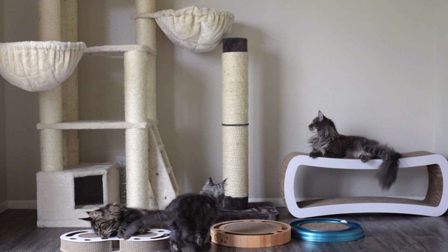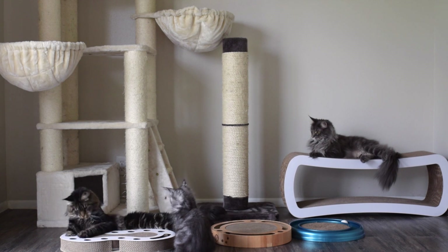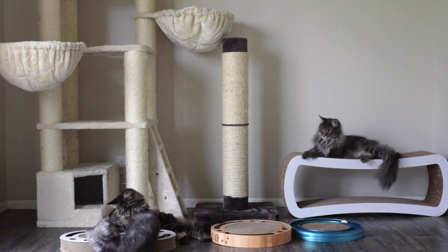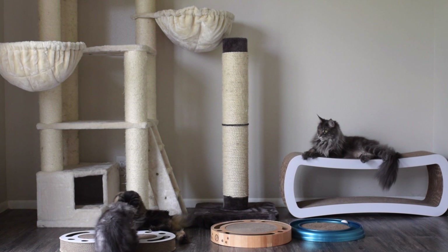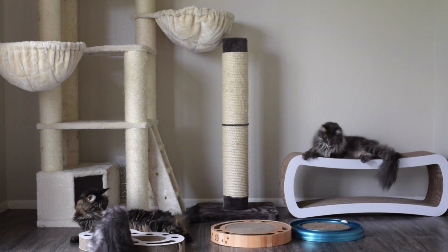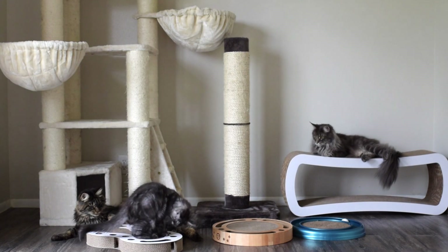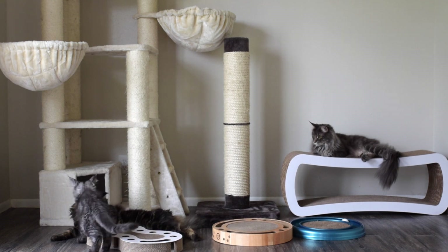Thank you for watching this video. I hope it helped you understand more about cats and their need to scratch and gave you some ideas for what your cat can scratch on instead of your furniture. Remember that all cats are different and some cats may prefer a horizontal surface for scratching, so you may need to try out a few different things to see what your cat likes best. If you get any of these items or something similar, I would recommend putting them close to your furniture at first so your cat will scratch them instead of your furniture until they get the hang of it. I will leave the links to all of these items in the description of this video for anyone interested. Thank you guys so much for watching.